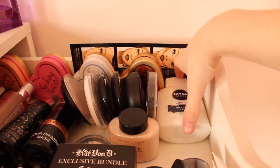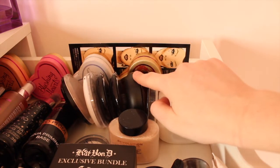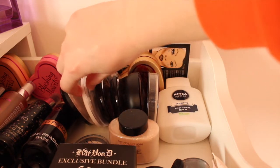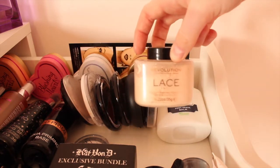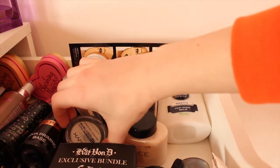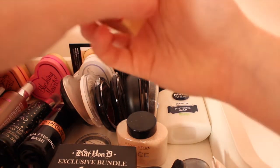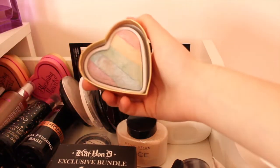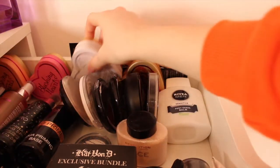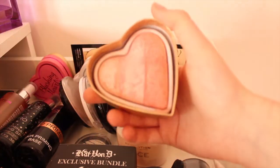Over here I have my Nivea Men Pore Shave Balm as a primer, my Collection Powder, Pierre René Powder, two in-my-own blushes, my MUA Highlight and a Revolution Highlight. I also have my Revolution Baked Powder in Lace and a Mini NYX HD Powder. At the back I've got some lovely Too Faced blushes - Dragon's Heart, Unicorn Hearts which is like a rainbow and really cute, Blushing Hearts which is a pretty little pink one, and my favourite highlighting one which is the Peachy Kiss.